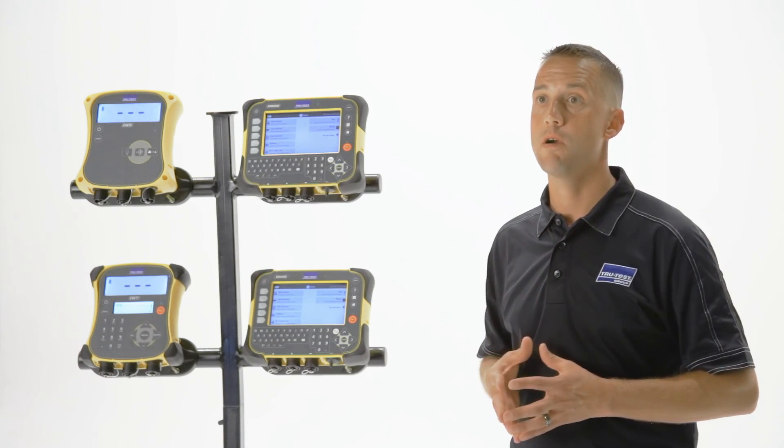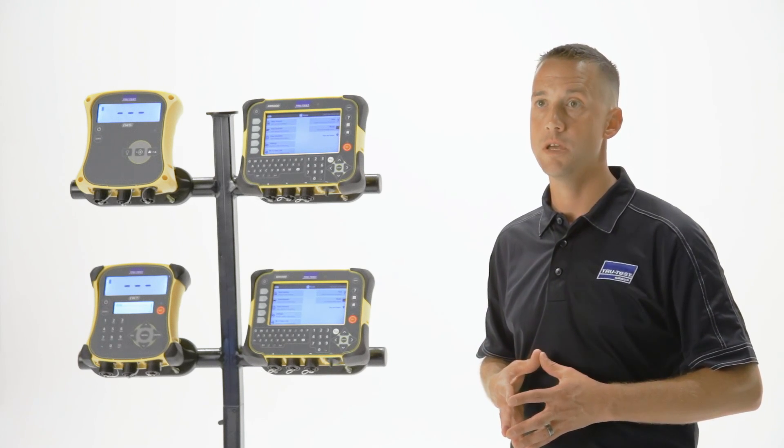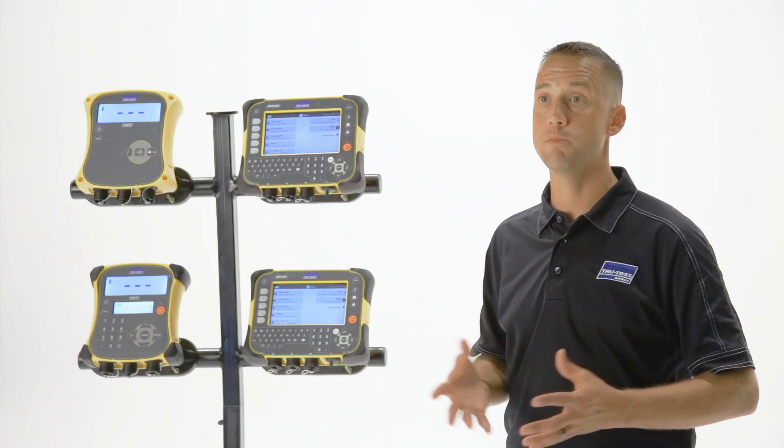No matter where you are, you can quickly transfer information using your mobile device and the TrueTest Data Link app, USB flash drive, or a Windows computer.